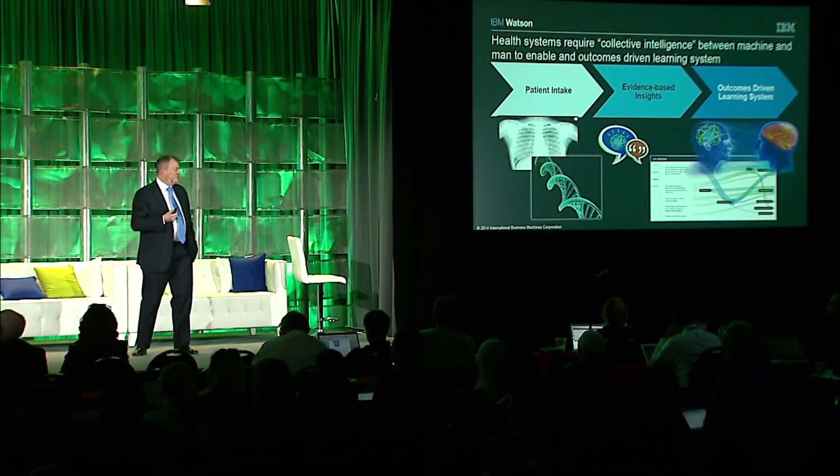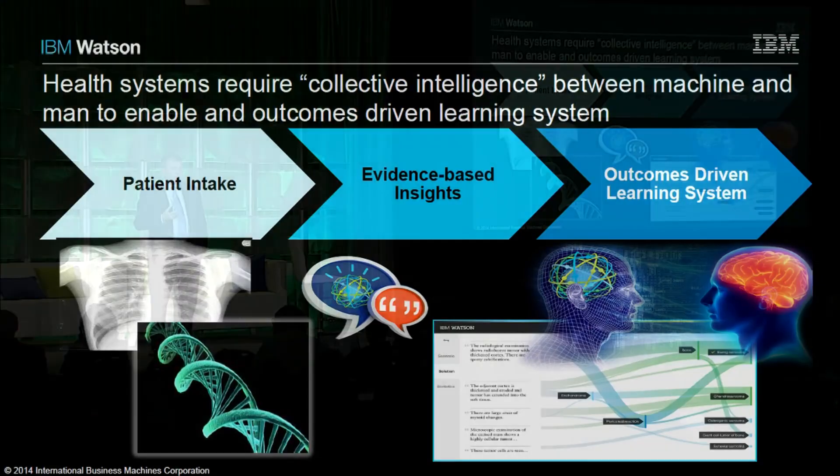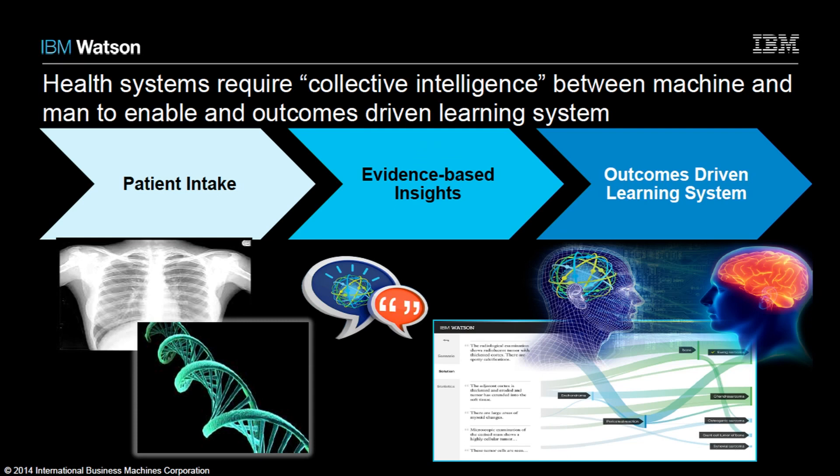The second critical success factor I mentioned was enabling an outcomes-driven learning system through a straightforward design pattern. It's really about understanding the individual, ensuring that evidence-based insights are applied, and then learning from that process and course correcting. Underneath this, though, is some incredibly sophisticated capabilities that are required. It can be things like language, psychographically analyzing somebody, understanding the sentiment in their language, raw feature extraction on images, and personal choices — understanding the preferences of the patient and ensuring that the decision-making process incorporates that.